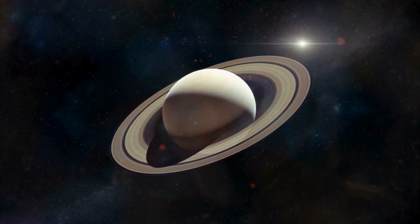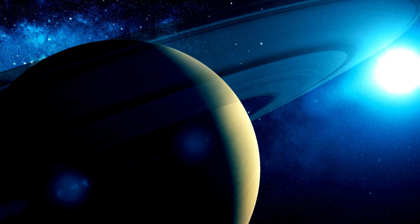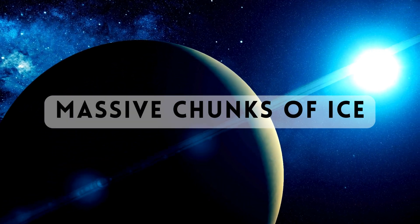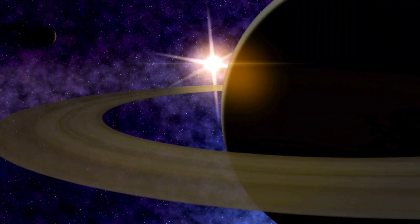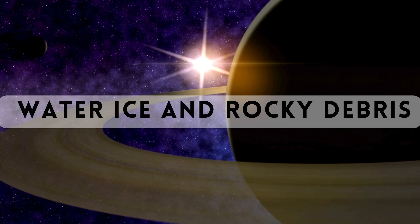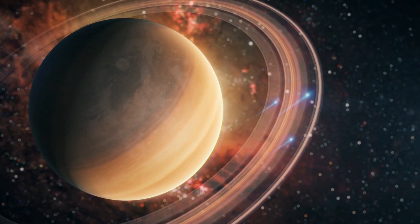What sets Saturn apart is its breathtaking ring system — a dazzling spectacle of countless particles ranging in size from tiny grains to massive chunks of ice. These rings are composed of water ice and rocky debris, and they encircle the planet in a captivating display of natural beauty.